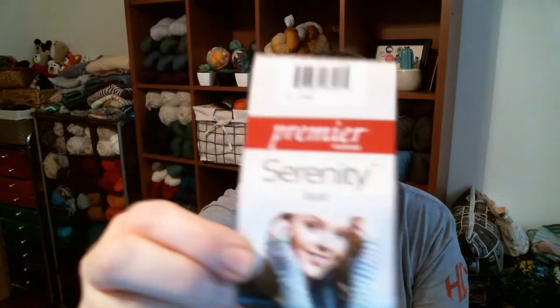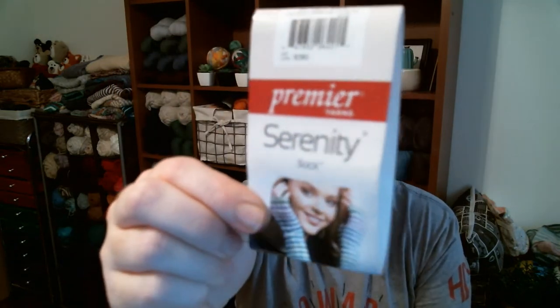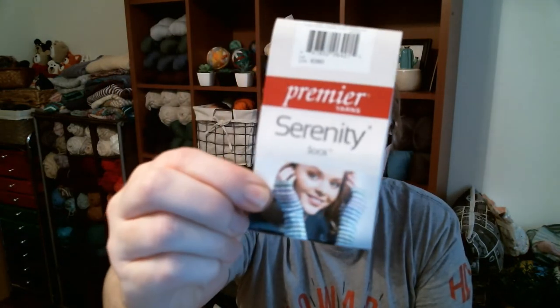This is Premier Yarns Serenity Sock in the gray flannel colorway. The camera won't focus on the tag, but that's fine. My local Joann's had a bunch of yarn in the clearance bins, and I went in one day just to pick up a skein with a 30% off coupon.